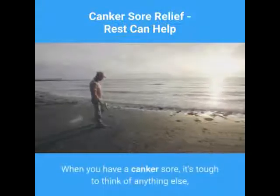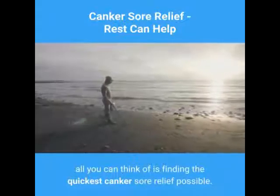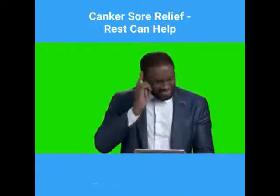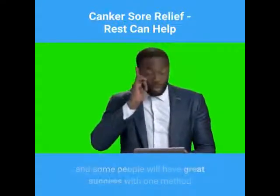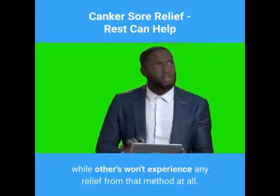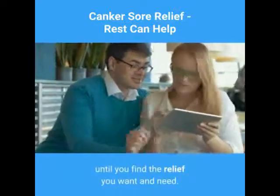When you have a canker sore, it's tough to think of anything else — all you can think of is finding the quickest canker sore relief possible. No matter what you try, it's important to remember that everyone is different and some people will have great success with one method while others won't experience any relief from that method at all. So the point is that you have to keep looking until you find the relief you want and need.